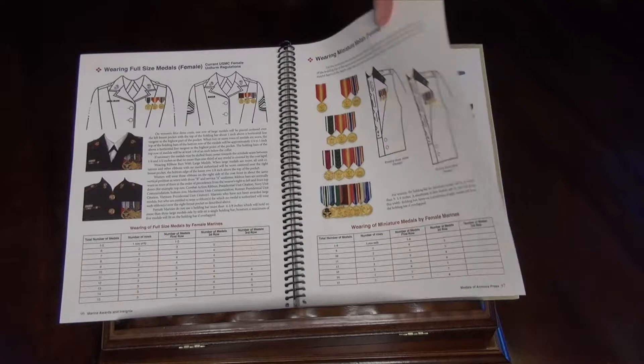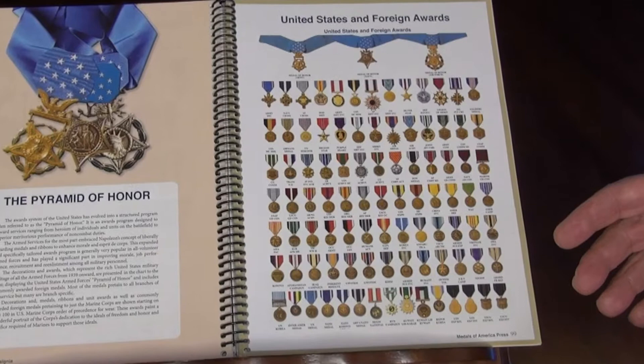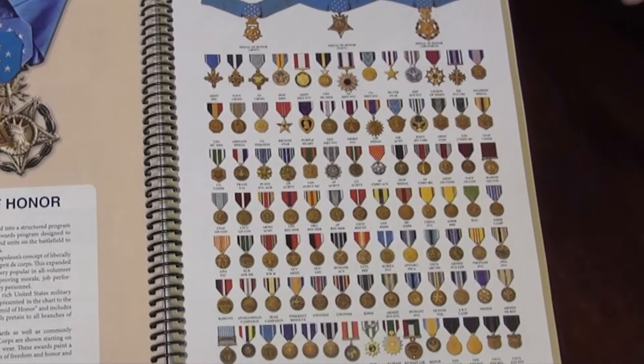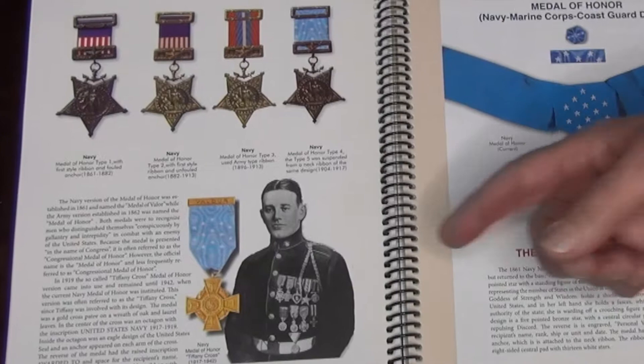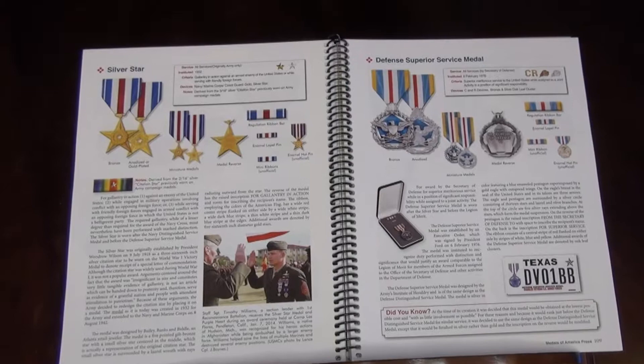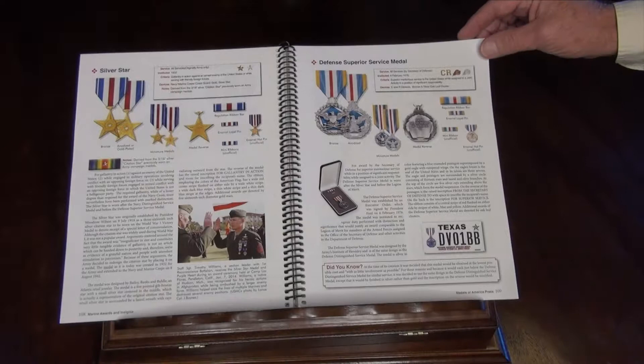Then you really get to the heart of the book — the Pyramid of Honor. It opens by giving you an example of all the medals authorized by the Armed Forces, then goes specifically into the Marine medals, starting with the Marine Medal of Honor and all the variations of it since the Civil War. For example, on the Silver Star Medal — full-size, beautifully done — it shows front and back, all variations. It gives you the history behind it, the criteria, and what the symbolism of the medal is.